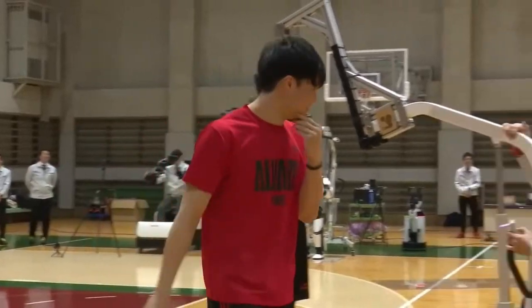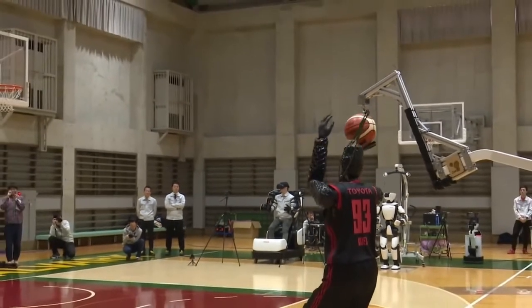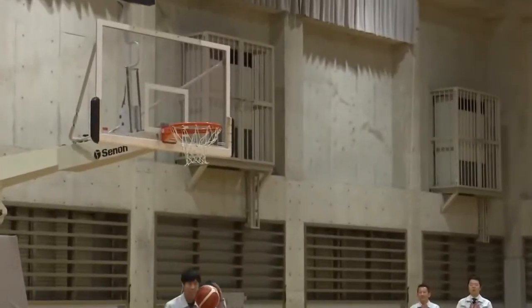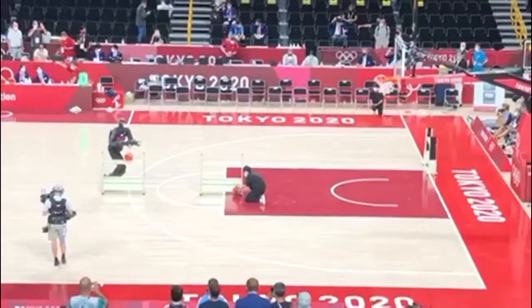The human-sized droid, inspiring comparisons to murderous machines in movies, is called CUE — an AI basketball robot created by Toyota for sheer fun. Two years ago, an earlier version sank 2,020 free throws consecutively, setting a world record for machines of its type.